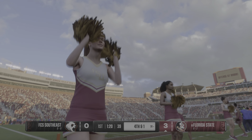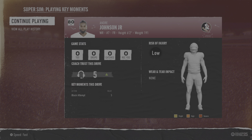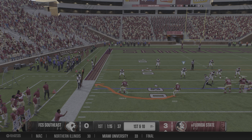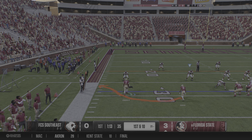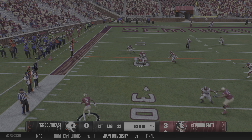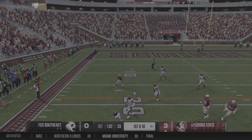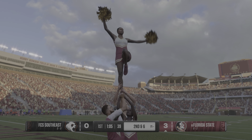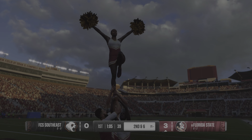I think early in the game you can really set the tone. The Seminoles are on the move. Caught in the backfield, it's Douglas. I really like this slot receiver because of his shiftiness, and you see that on his route run — really, really nice job.